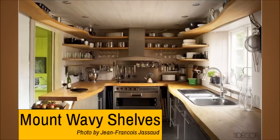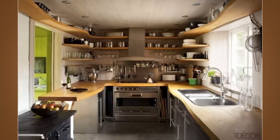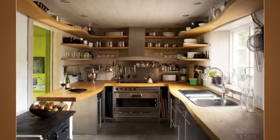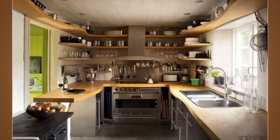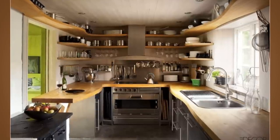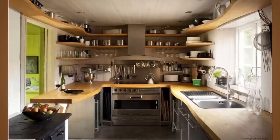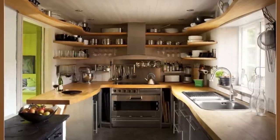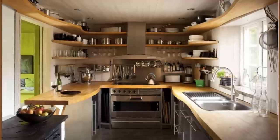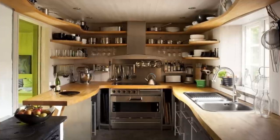Number 14: Mount wavy shelves. Kitchen shelves usually have a monotonous shape — maybe that's why almost all kitchens look the same, dominated by boxes. Give your kitchen some movement by mounting curvy boards to the wall. It works just like open shelves, but with style. Just be careful if you have an open stove; make sure any boards are far enough away from heat or flames so as not to cause a fire.